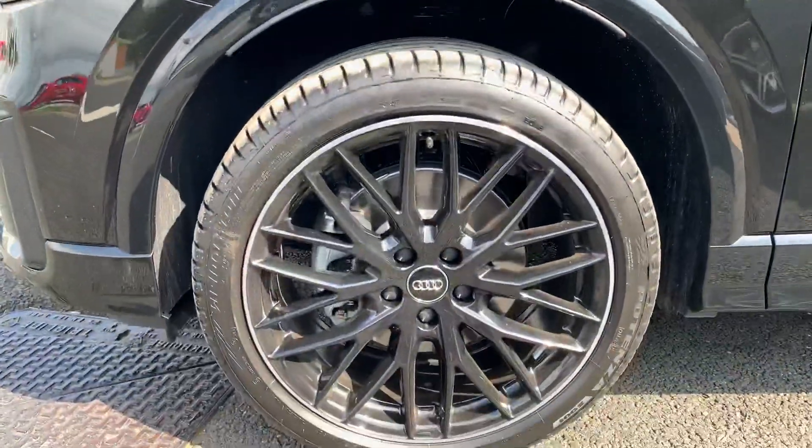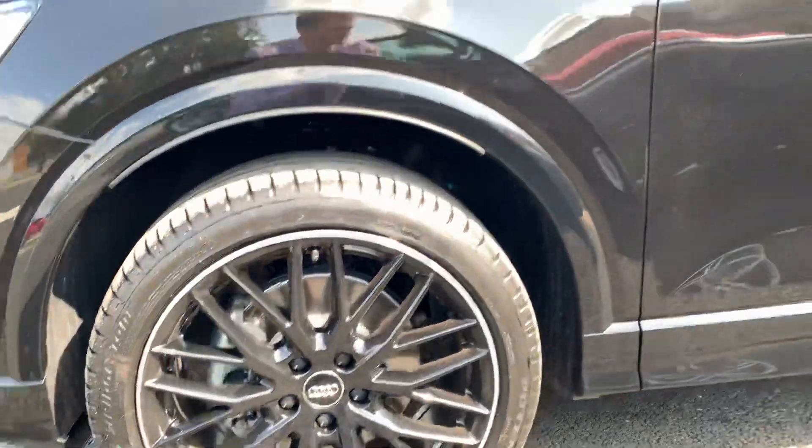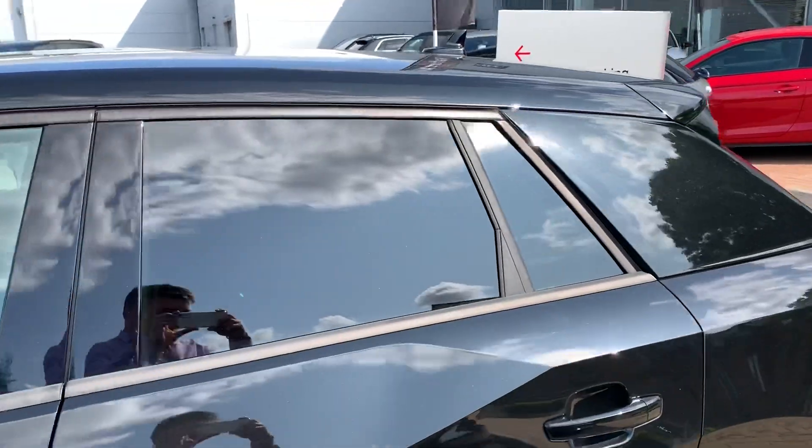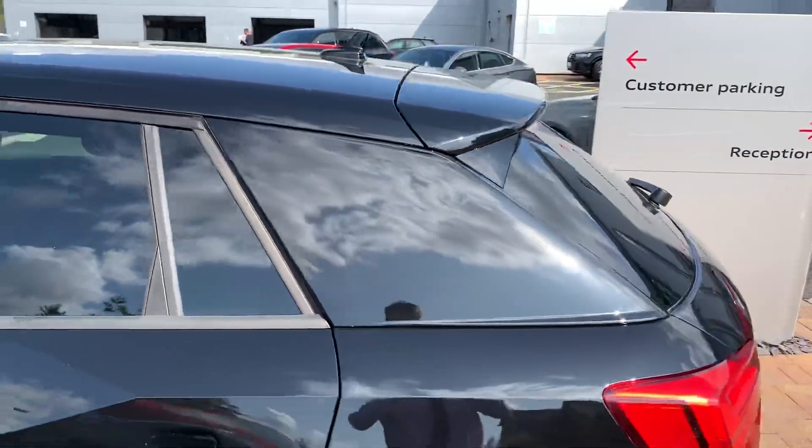As you can see here, we have the 18 inch alloy wheels along with the privacy glass at the back there. This also comes with the front and rear parking sensors.